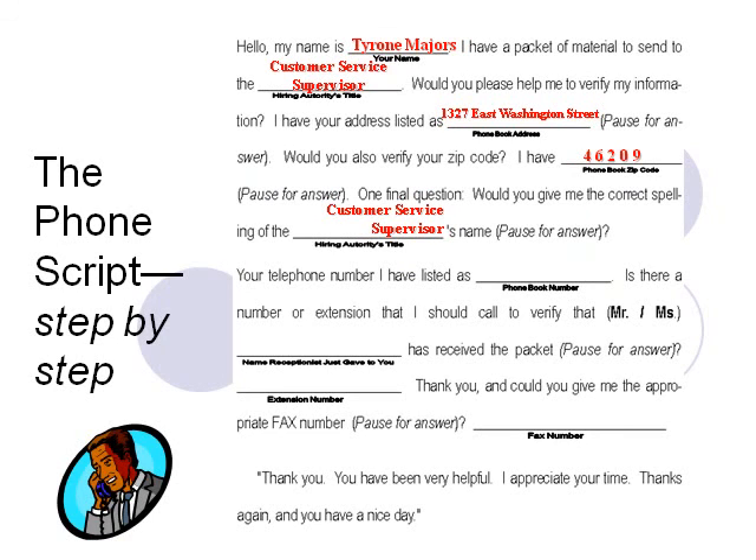You're going to request the exact spelling of the person's name — since you don't know it yet, simply insert the job title: 'Would you please give me the correct spelling of the Customer Service Supervisor's name?' You have the phone number from the phone book: 317-568-1236. The person's actual name, extension number, and fax number are items you'll be getting shortly. Just call the company's general number to talk to a receptionist. You may have to contend with an automated phone tree, but be patient — you will eventually get to a receptionist.